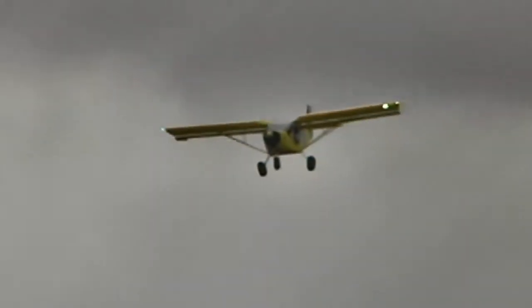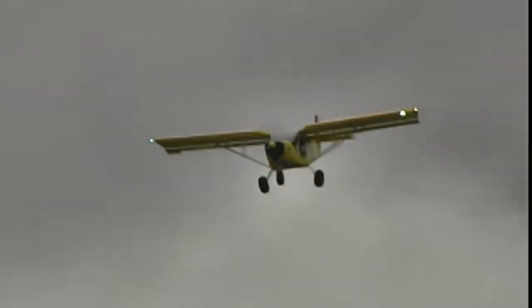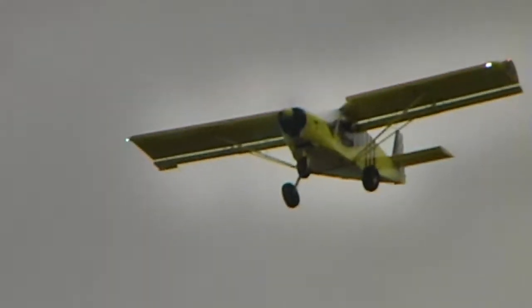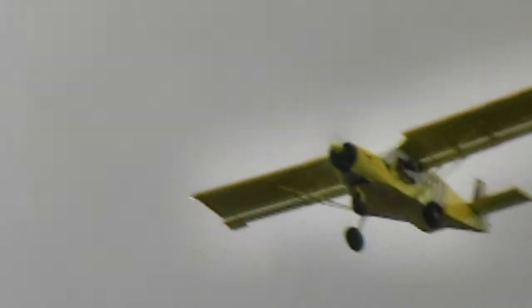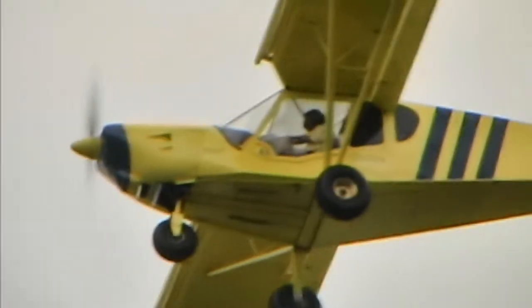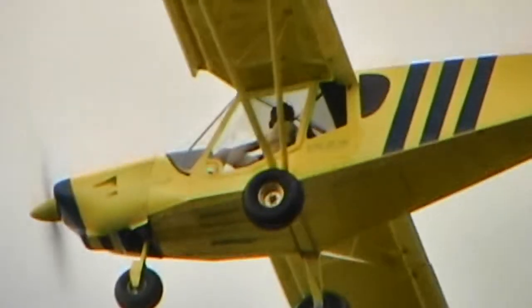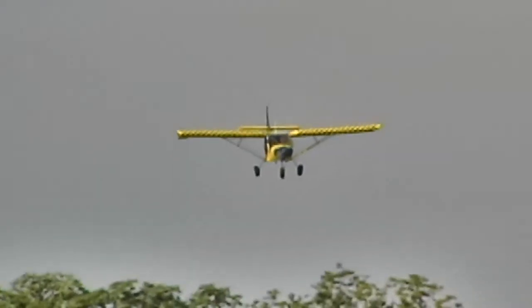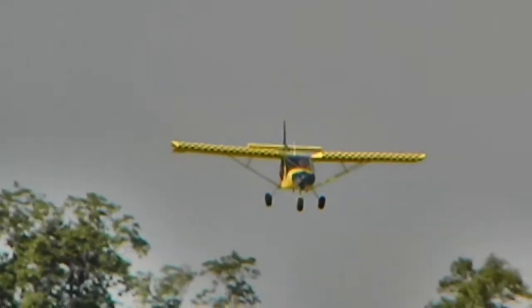The nice thing with the IS engine is it's basically a fadec control — you have a throttle and that's it. They do recommend a check of the Lane A and Lane B lights, but you really don't have to because the computer's already done it for you a hundred times. There's no mixture, no carburetor heat, no primer or choke for startup. You just set the throttle, push the starter, let it warm up, and you're ready to go. For the new generation of pilots, I think that's what the industry needs — this is a modern technology engine, just updated this week.